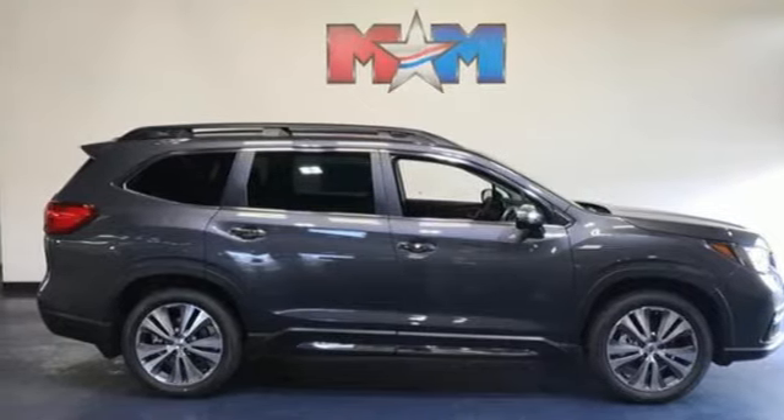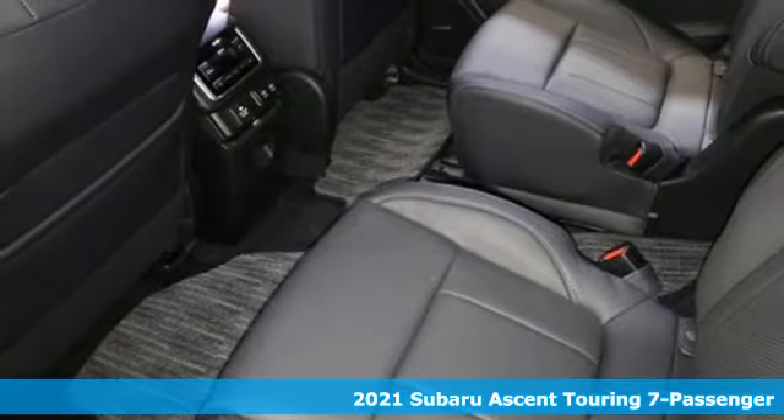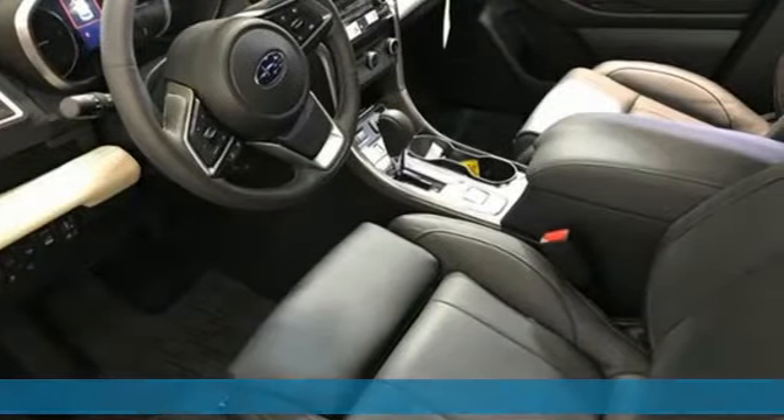It's a new 2021 Subaru Ascent. For all your family's needs, an SUV that rises to the occasion. It comes nicely equipped with features you'll love.